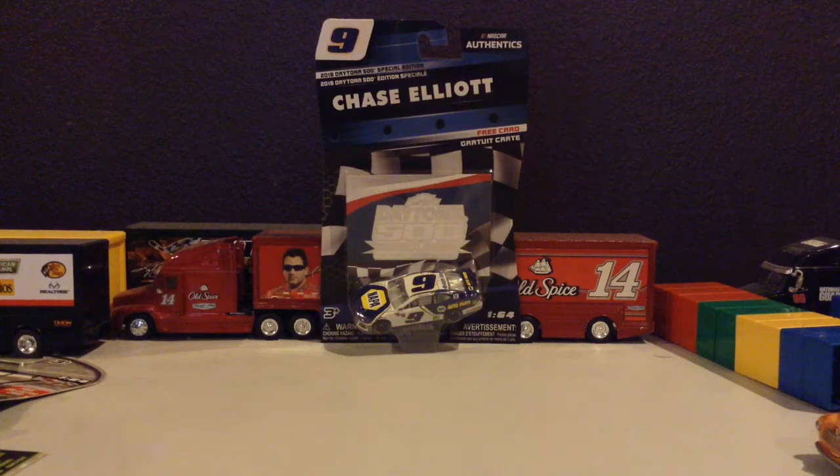What is up guys, NASCAR Racing 18 here with another Diecast unboxing video. This time we have the 2018 Daytona 500 Special Edition Wave from NASCAR Authentics. We have Chase Elliott's number 9 Napa Know-How car.